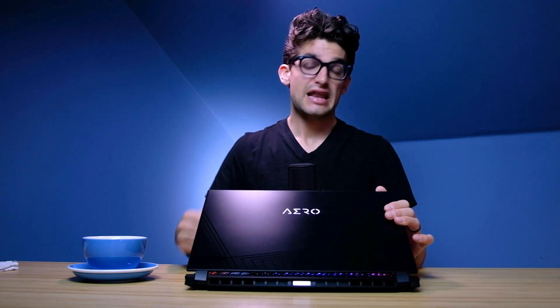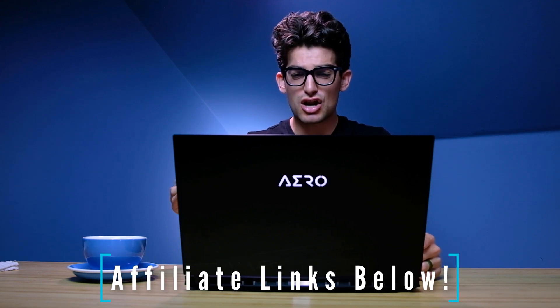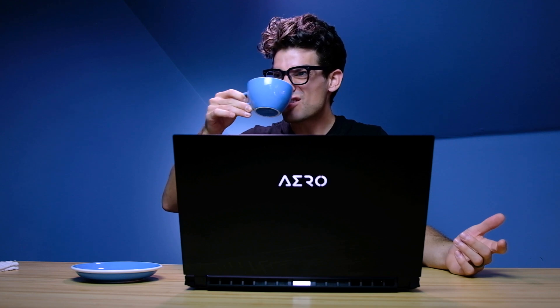If you're curious about the exact pricing and availability of this laptop, head down to the description and click one of those links. If you use that link to make a purchase, I'll get a small commission at no extra cost to you, and that's what keeps this channel alive and the helpful content coming your way. Also, every time you click the like button it warms up my coffee, so keep clicking!